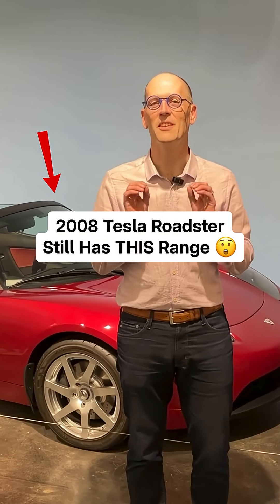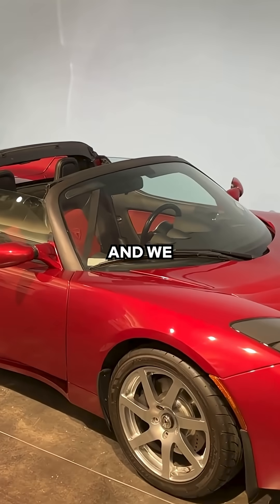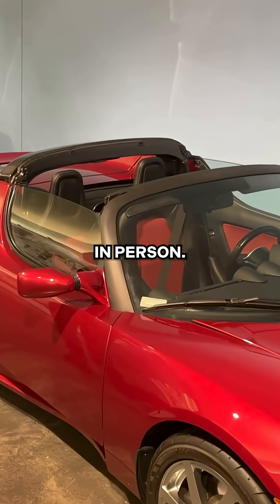What do you think the range is on a 2008 Roadster? We're here at an auto museum and we get to see one of the first several thousand Roadsters ever made. This is actually much smaller than I thought it was in person.